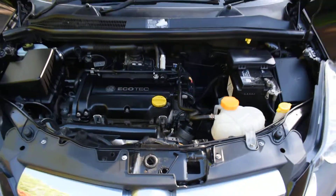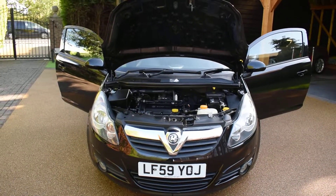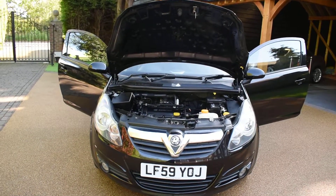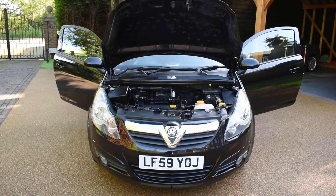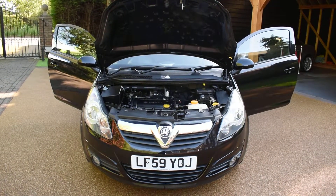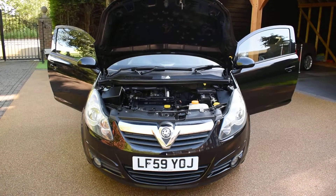If you'd like to book an appointment to come and view this car, please give us a call on 01702 545915 — we'll be pleased to meet you. Please take time to look at our many five-star verified reviews on Autotrader to see what our customers say about us; we have over 100 genuine verified reviews now. Don't hesitate to call us with any questions, or to book an appointment or put a deposit on the car to hold it. Thank you very much for watching and we hope to see you soon.